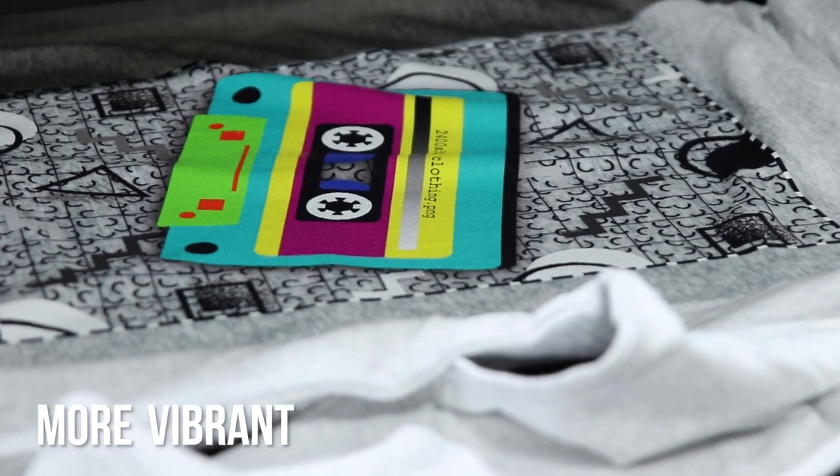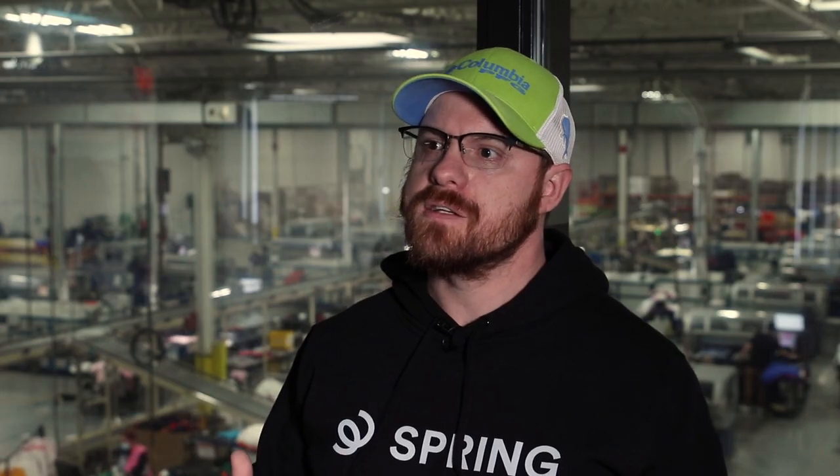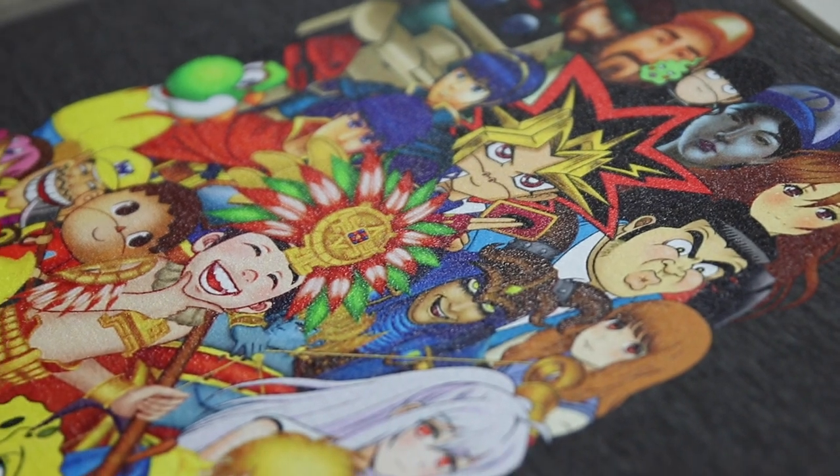It resulted in more vibrant colors — your reds and yellows and even some of the greens and blues were just more vibrant, darker colors. We've got a more vibrant white. Hand feel has been a nice change as well. We look for something that feels like it's bonded with the garment, more of a natural feel versus something that has just been applied to the garment.